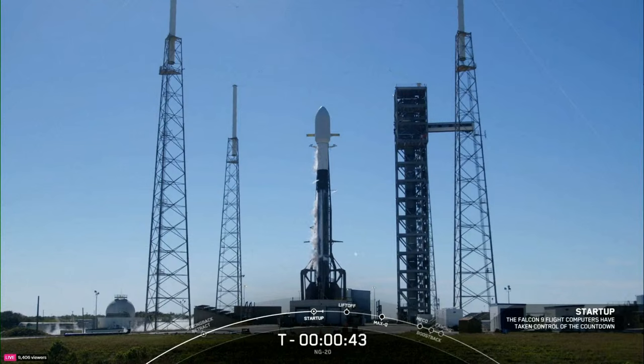Falcon, Cygnus, NG-20 — go for launch. Both stages now being pressurized for launch. The range remains go for launch. A pristine day for a launch from the Space Coast. T-minus 40 seconds and counting.